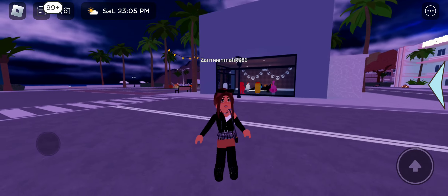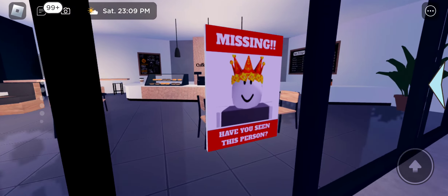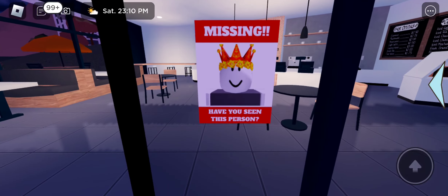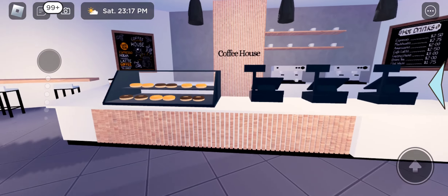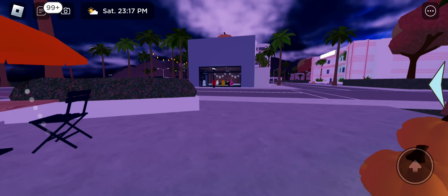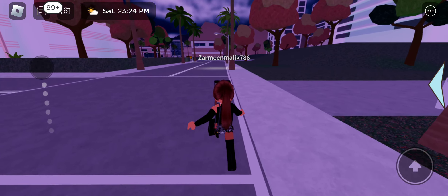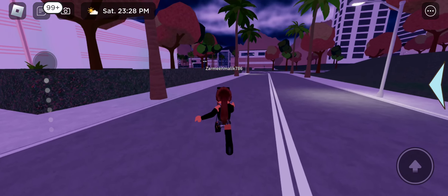I'm going to the other shops — oh no, there's another missing person sign. 'Missing — have you seen this person?' This is so creepy! The coffee shop is all ready for Halloween, and you can see all the other shops too. Let me show you guys the grocery store right over here.